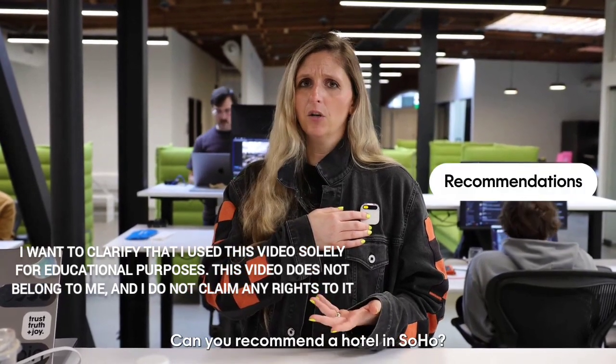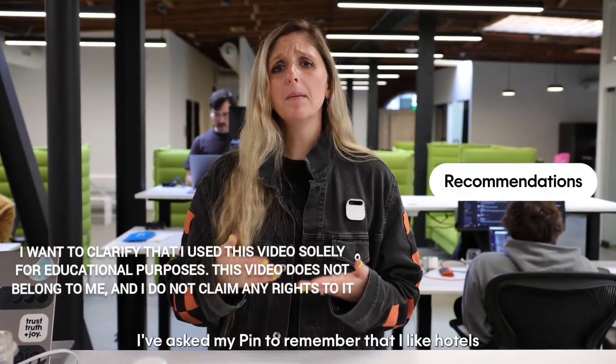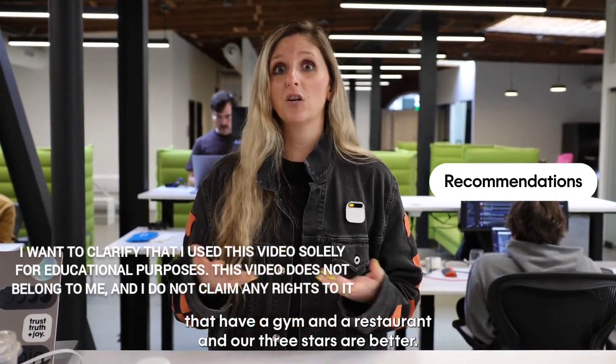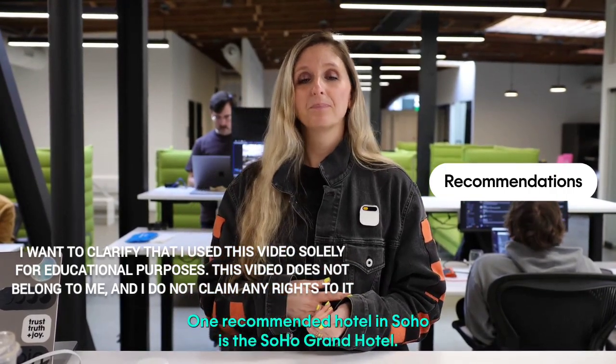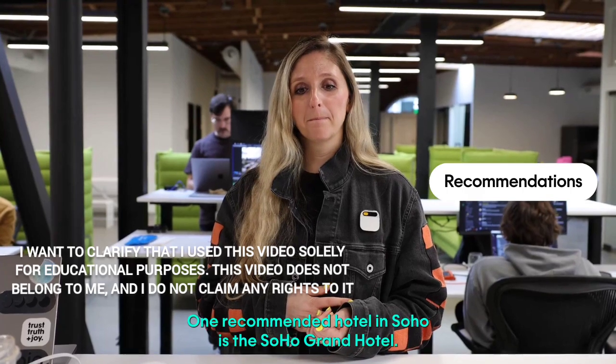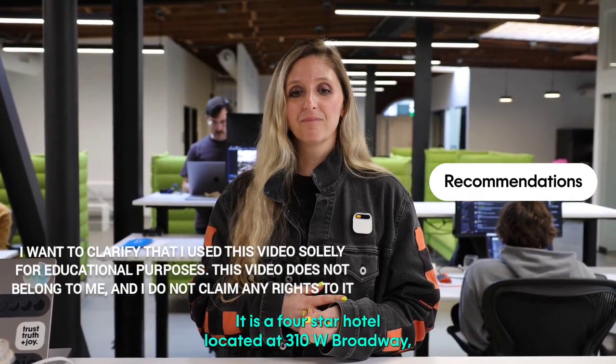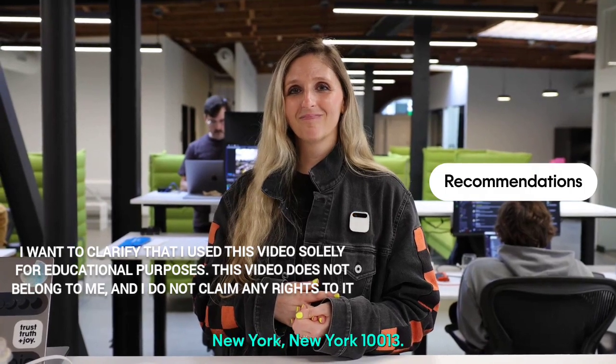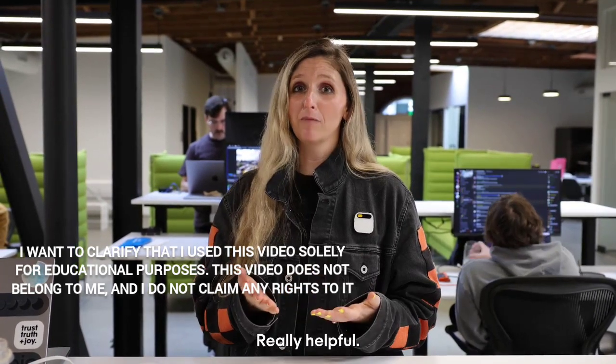'Can you recommend a hotel in SoHo?' I've asked my pin to remember that I like hotels that have a gym and a restaurant and are three stars or better. One recommended hotel in SoHo is the SoHo Grand Hotel — it's a four-star hotel located at 310 W Broadway, New York, NY 10013. Really helpful.